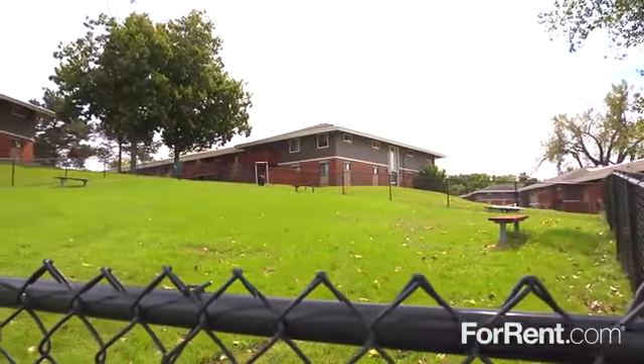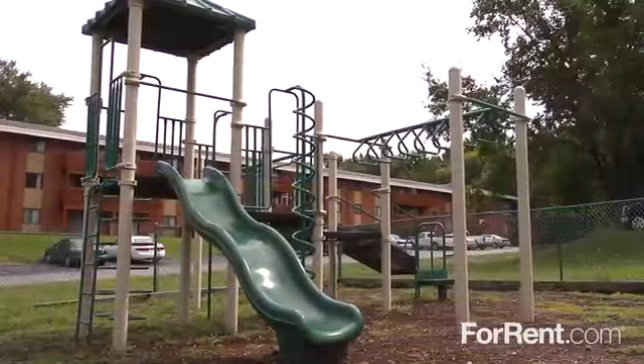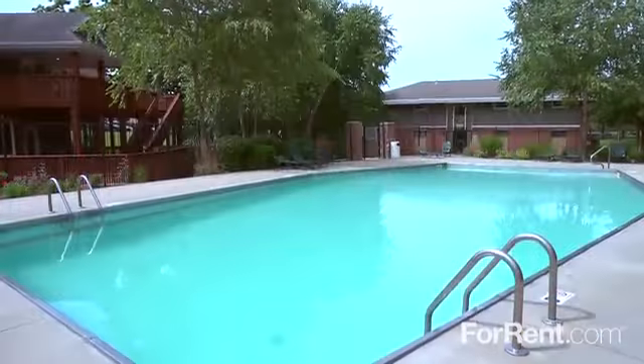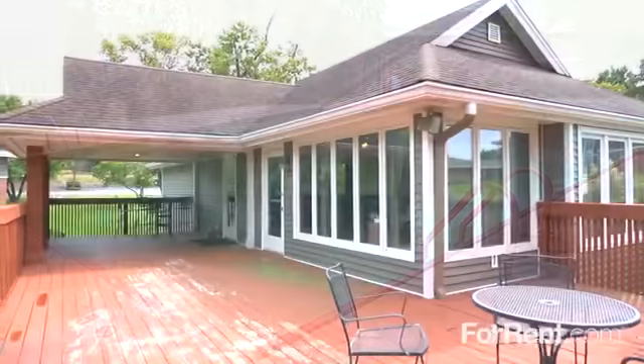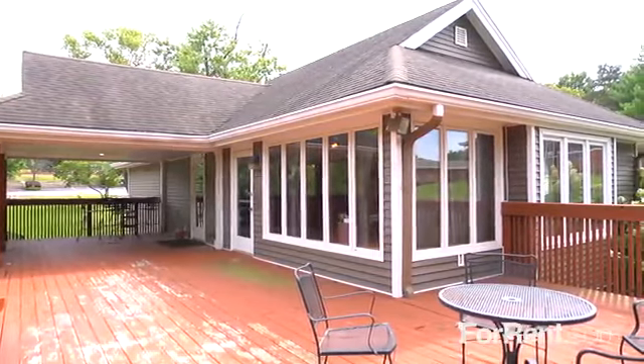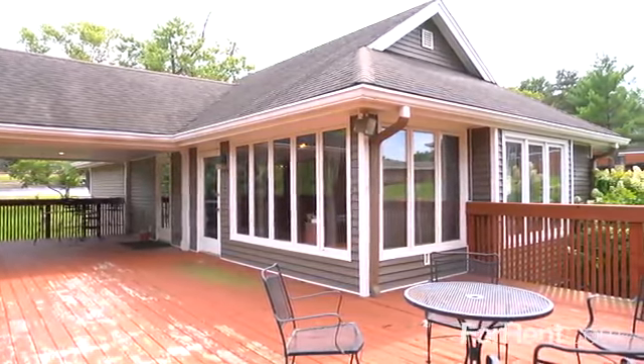Our park-like property features a large dog park, there's a fun-filled playground to explore, and you'll love making a splash in the shimmering waters of our refreshing pool. The outside deck of our resident clubhouse features comfortable seating for you to enjoy.